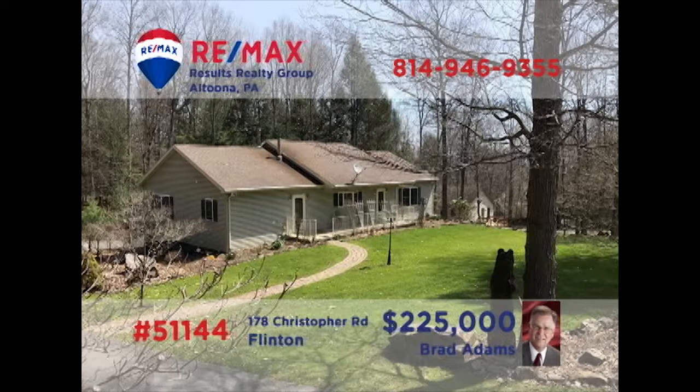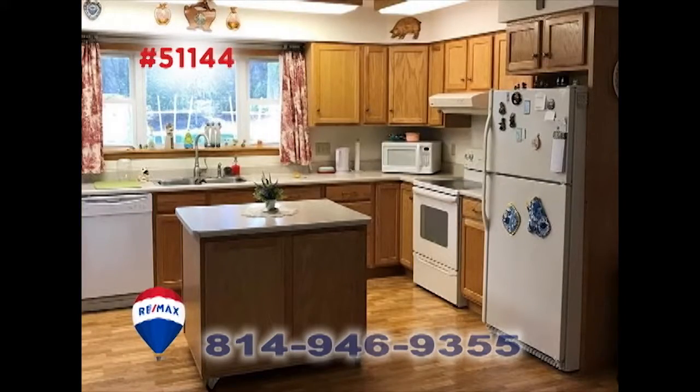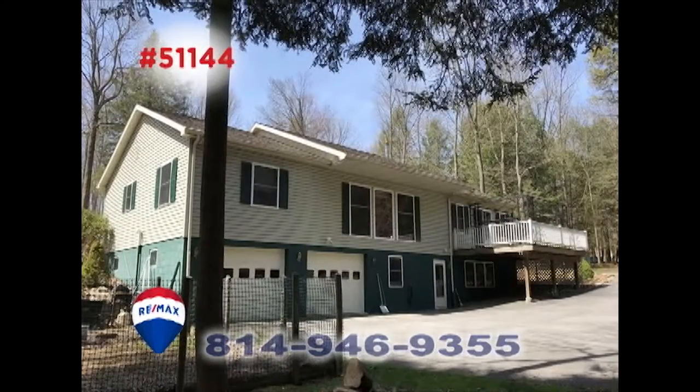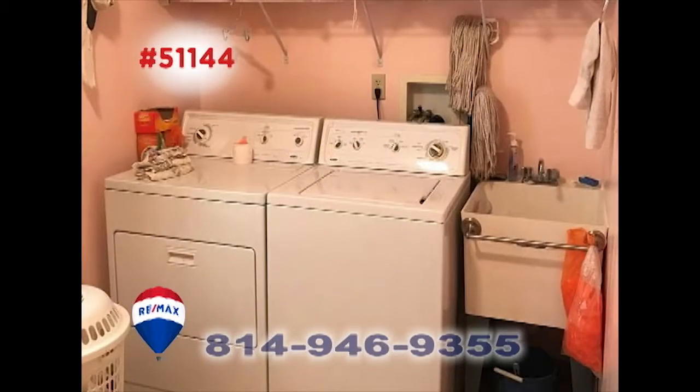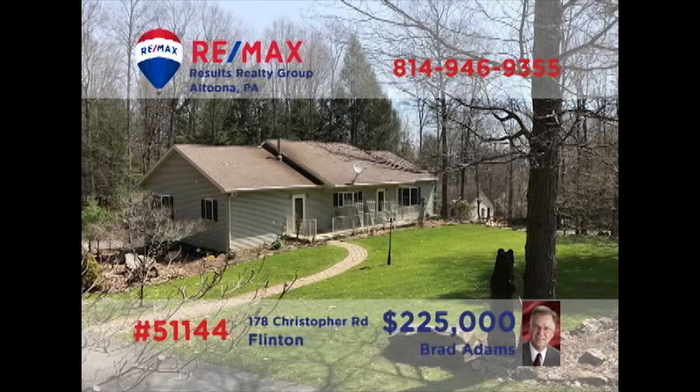Brad Adams invites you to take in the great outdoors at this Glendale year-round property with an acre of ground. Step inside to see the sun-filled open floor plan that extends from the living room and into the kitchen. Enjoy all the fun that this wooded acreage provides or perhaps spend a quiet afternoon on the deck. Other features include a clean dry laundry space and three family bedrooms for a good night's rest. Schedule your tour with Brad right away.